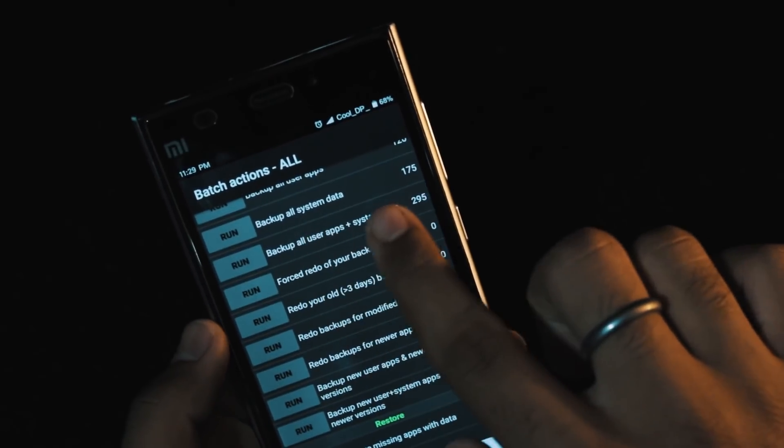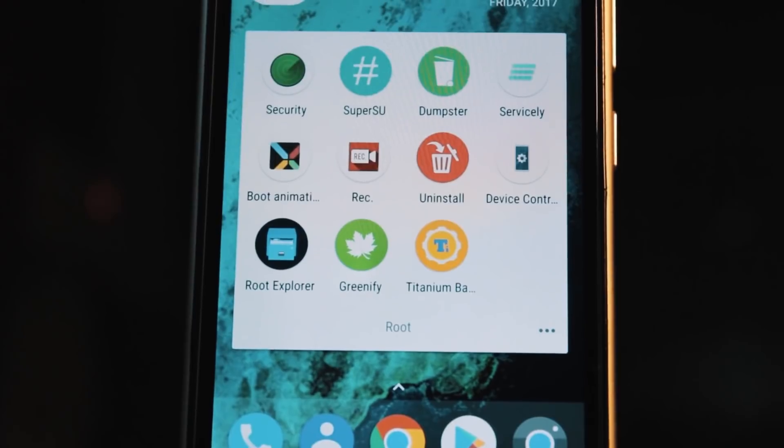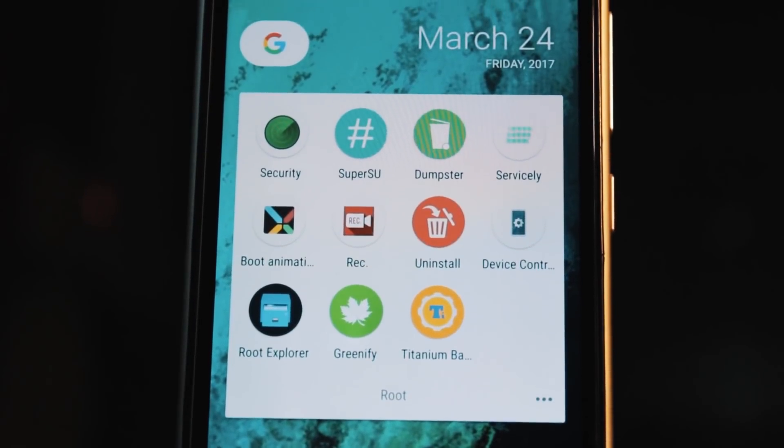So there you go — these are the best useful apps for your Android smartphones. Sure, the list will go on because there are just so many, but these are the ones that I use on a daily basis.